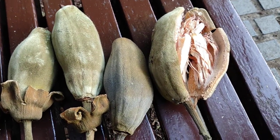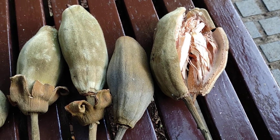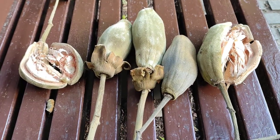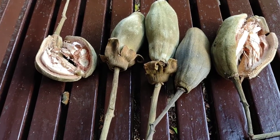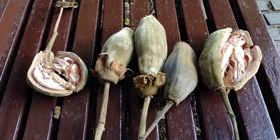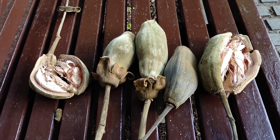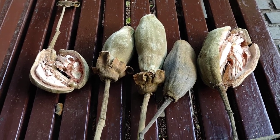The baobab is incredibly important culturally, medicinally, for foodstuff, for construction, and for animals. In Africa, a lot of villages have a village center which revolves around such a tree — people come together in the shade. There are lots of legends and laws connected with baobab trees. It's also very important for animals: elephants eat the soft wood, which is rich in water, and they also eat the fruit.